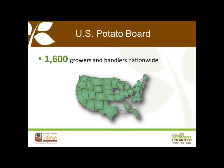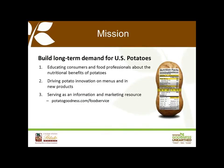The U.S. Potato Board is a marketing entity that represents 1,600 potato growers and handlers nationwide. Each year, 100 representatives are selected from the 36 states where potatoes are grown. The Board's overall goal is to build long-term demand for U.S. potatoes by educating consumers, chefs, and food manufacturers about the nutritional benefits of potatoes. We're also driving potato menu and new product innovation, co-creating a new generation of flavorful and healthy potato items so potatoes can play an even larger role on your menus. We also serve as an information and marketing resource to help you sell more potatoes. Please check out our website, www.potatogoodness.com.